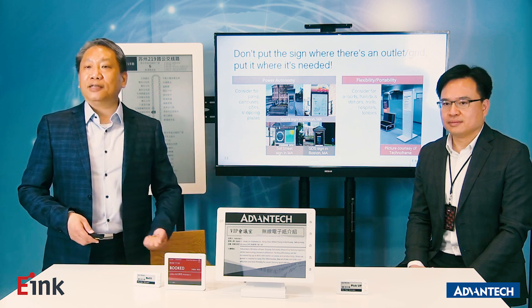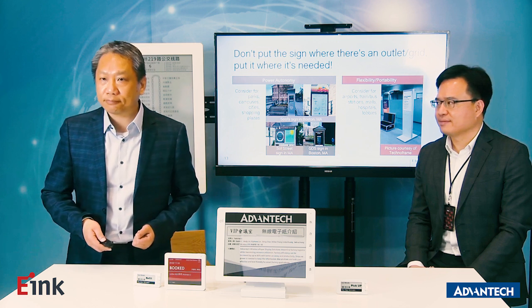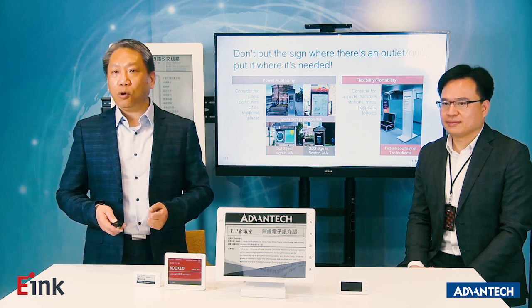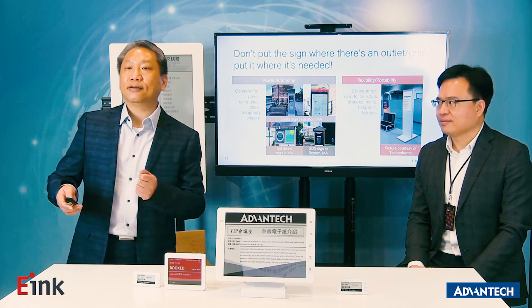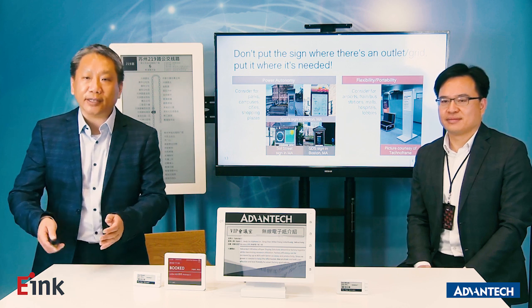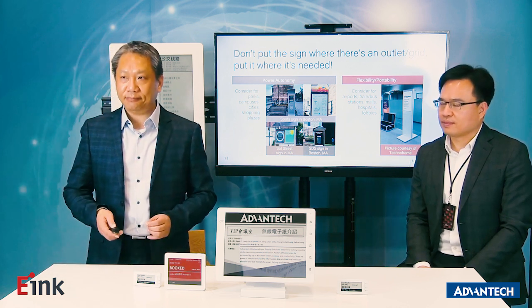I also want to mention again that because eInc is very low power consumption and sunlight-readable, our devices can be placed indoors and immediately moved outdoors. Based on what you need, just use eInc.